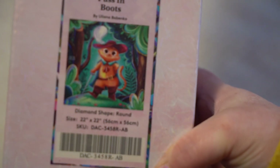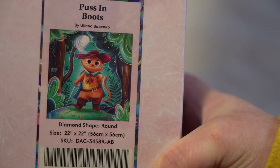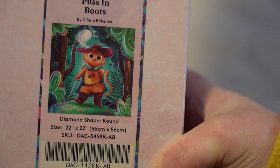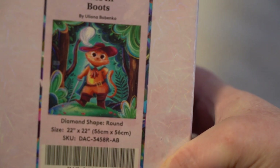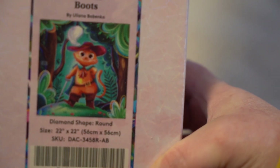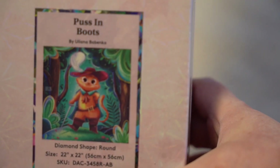And the last one out of this box is Puss in Boots by Lana Babanko — something like that. Puss in Boots. This is a 56 by 56.